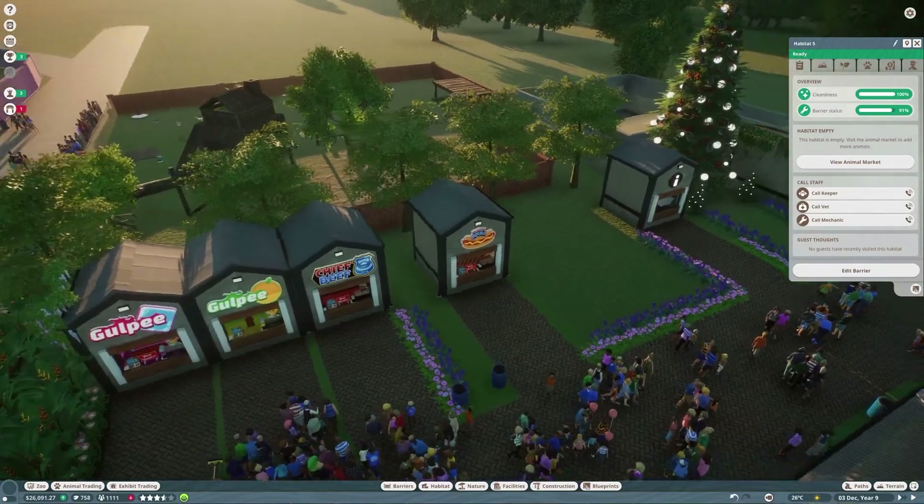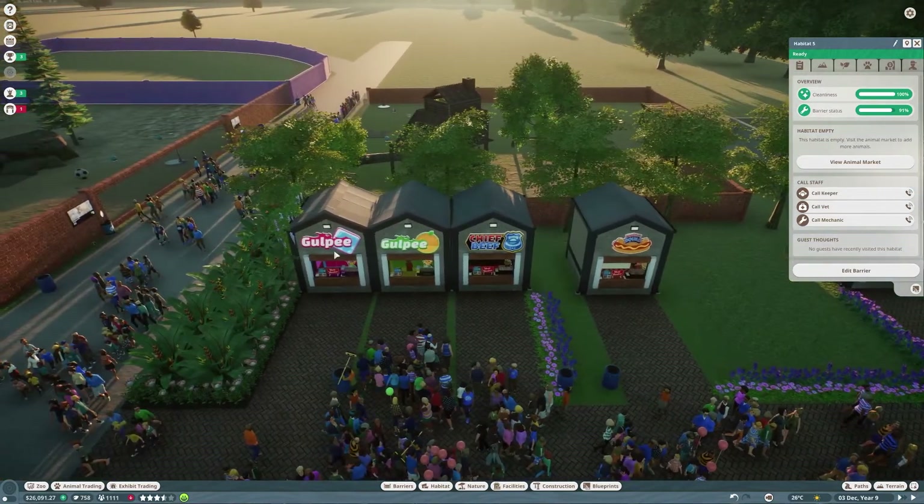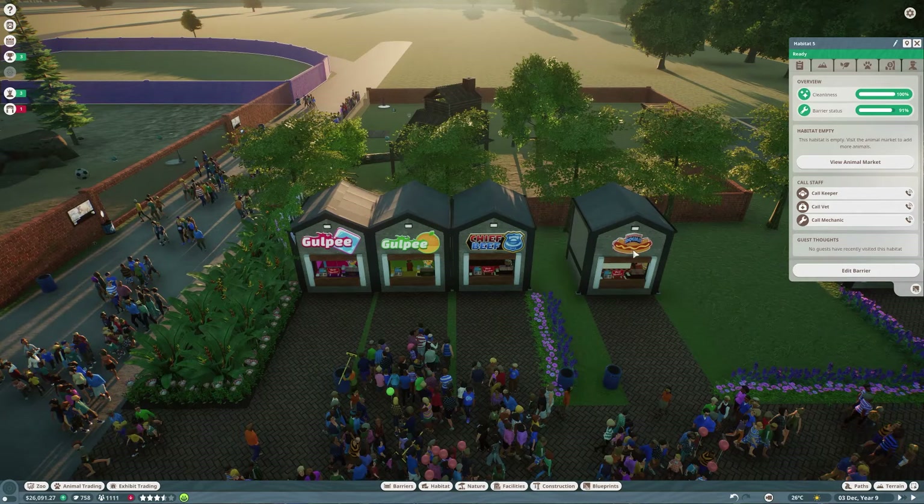We've done some research - we've researched another drink stand, Gulpy Slush, and we've also researched another food stand, the Hot Dog Squad. We've put one each of those in and they're working a treat. Demand for our food and drink has been quite high which is very good, because obviously that's going to make money.